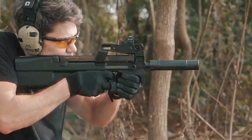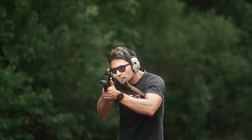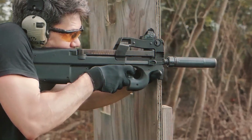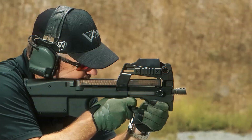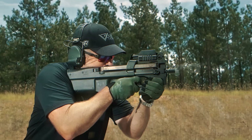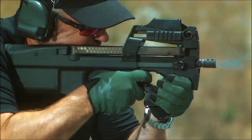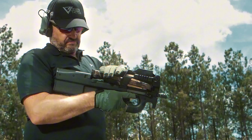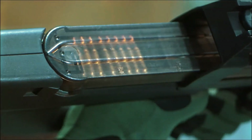Operators can shoot from either shoulder with zero compromise, thanks to fully ambidextrous controls and downward ejection. In scenarios where milliseconds decide outcomes, that symmetry matters. Law enforcement units value the P90 for the same reason — predictable performance under unpredictable conditions, whether breaching a narrow doorway or holding formation in a vehicle. In a world where battlefields look more like apartment blocks and metro stations, the P90 isn't outdated; it's right on time.